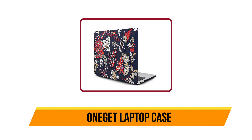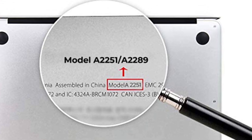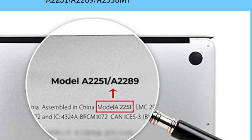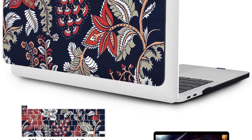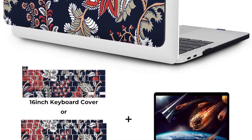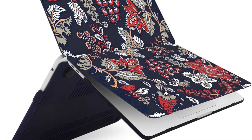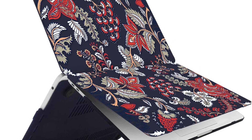Now our second product is the OneGET laptop case for MacBook Pro. It is a perfect case cover for the MacBook Pro 13 inch. The case cover is textured and tough, giving you a smooth and comfortable feel, with a design that fits the laptop perfectly. It's easy to clip on and take off, giving you convenient use. The lightweight and durable material make it perfect for taking on the go.